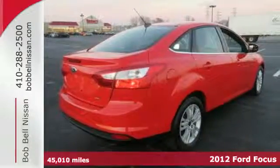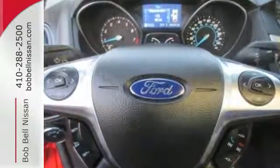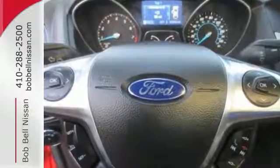It comes with variable intermittent wipers, a rear window defroster, tilt and telescopic steering wheel, and for your safety, multiple airbags and anti-lock brakes.